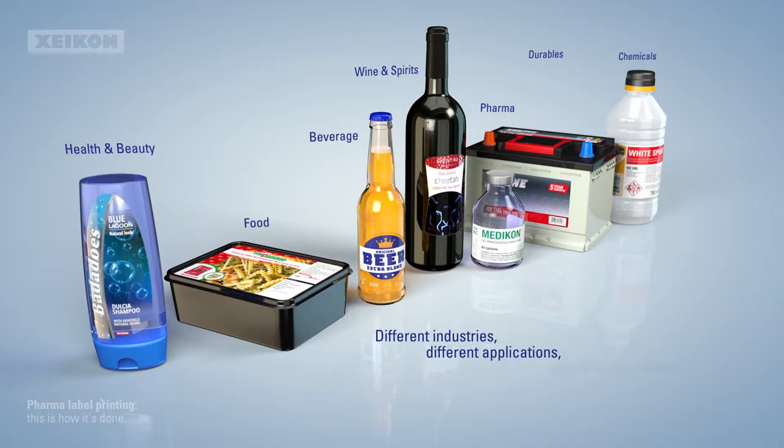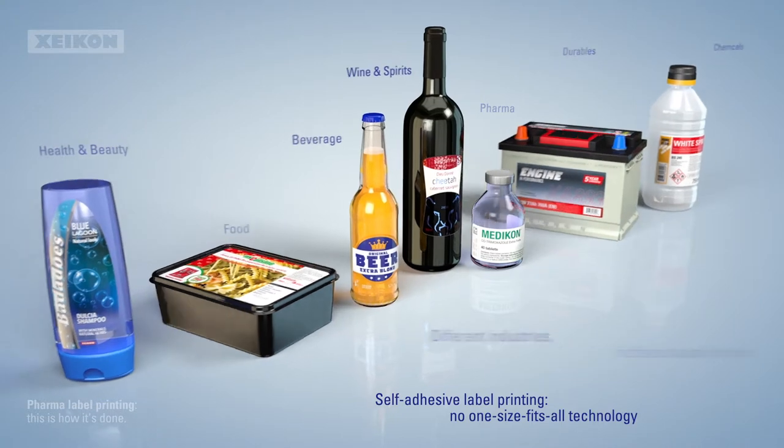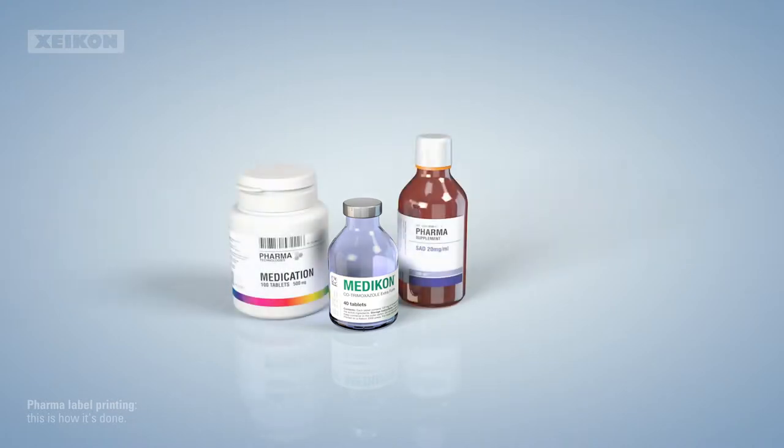All these different industries and end-use applications have different requirements, so there's no one-size-fits-all technology. Let's take a closer look at self-adhesive labels for the pharma industry.